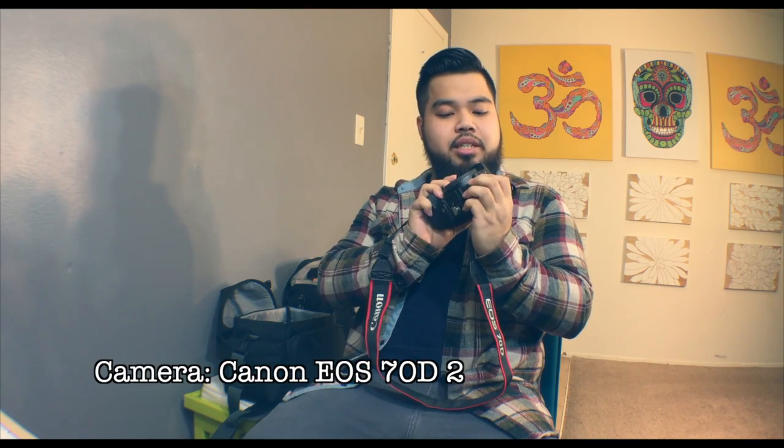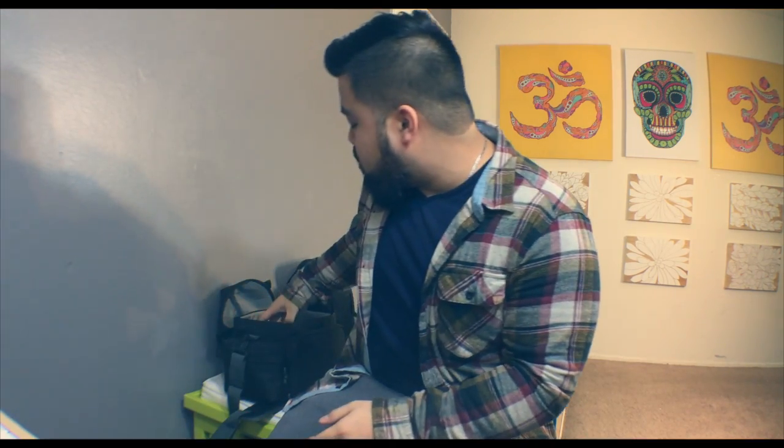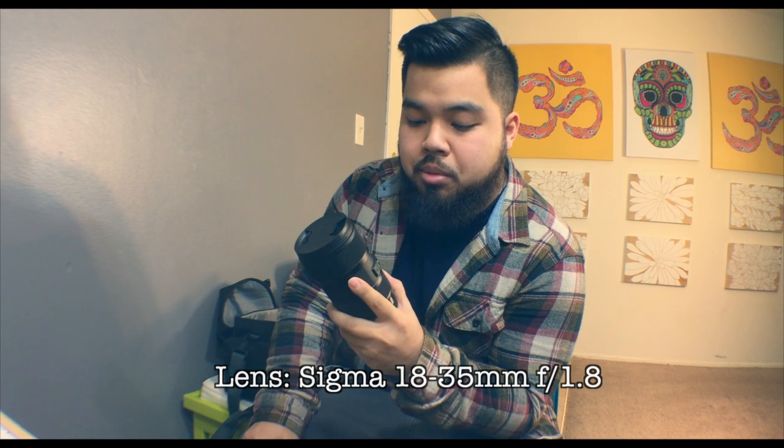My tried and true — got this recently — this is my camera, the Canon EOS 70D, crop frame. I like it a lot, does everything I need it to do, has great features. First and foremost, this is a Sigma 18 to 35mm 1.8. It takes really good portraits, really good wide angle shots, and has great effectiveness in low light. Love this thing — pricey, but a really good lens.